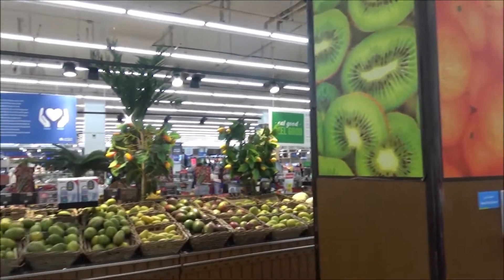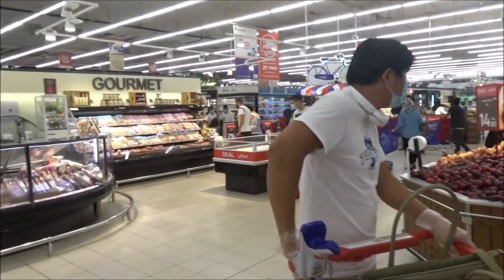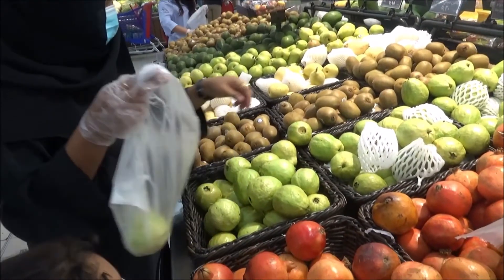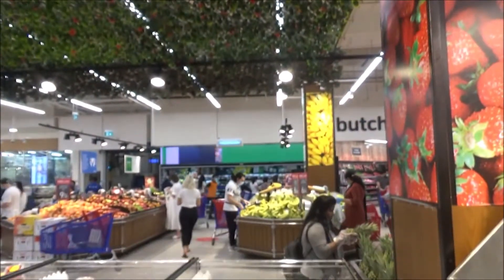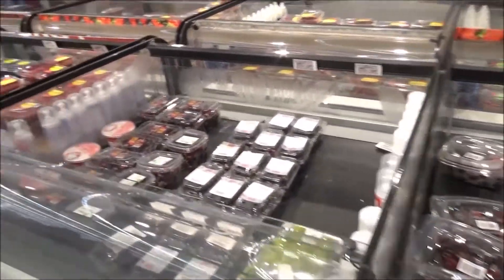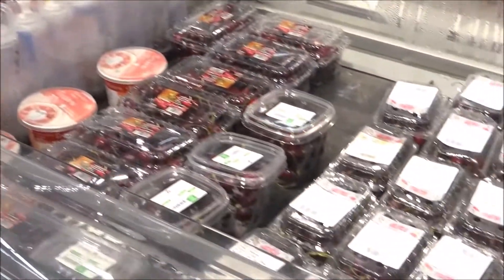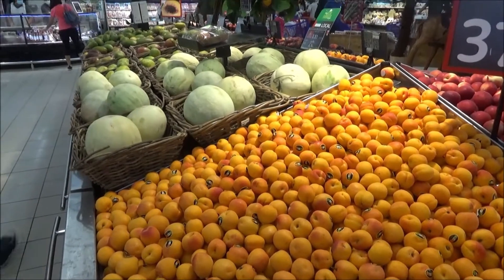There are strawberries from the US. There are fresh strawberries, blueberries, red berries, cherry. There is our food section — melon, sweet melon, green apple.